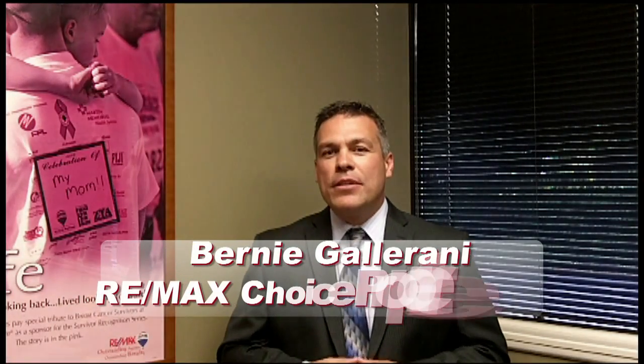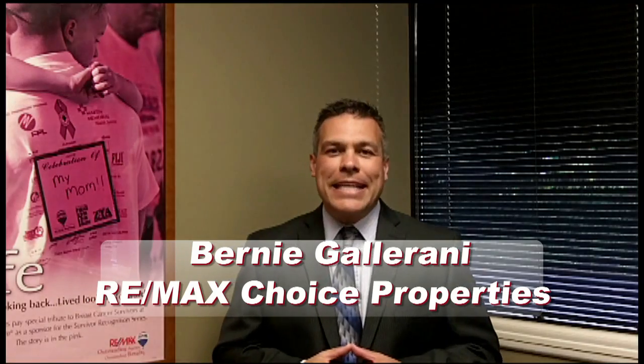Hi and welcome back to my video blog. I want to take the time to talk about a 1031 tax deferred exchange. This is for all of you who own rental properties and or are considering getting into the investment property business. With the low interest rates right now, it might be a good time to look into this.